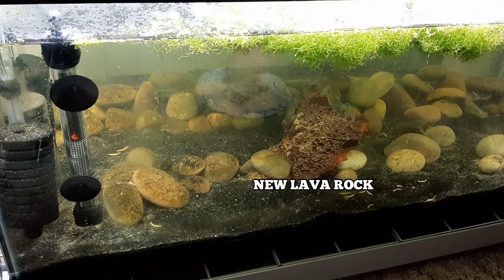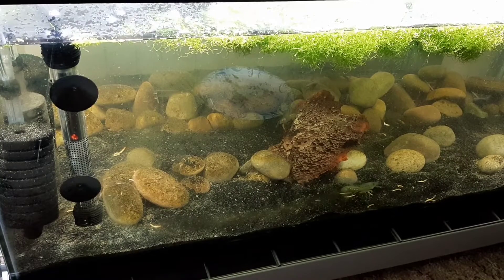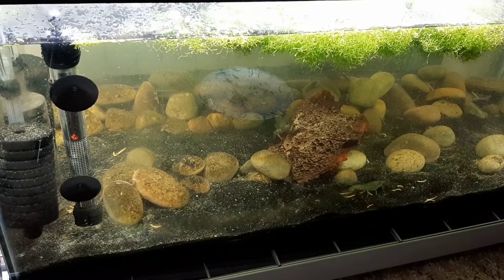I thought the ladies might want to climb on top of a new lava rock. It gives a little more space for them to move around, and I'll be adding some driftwood in here soon.